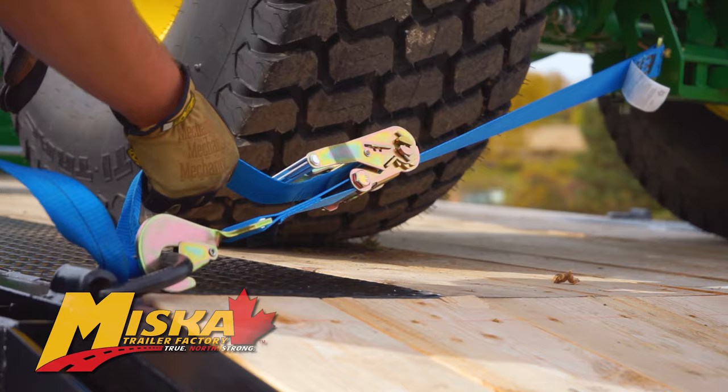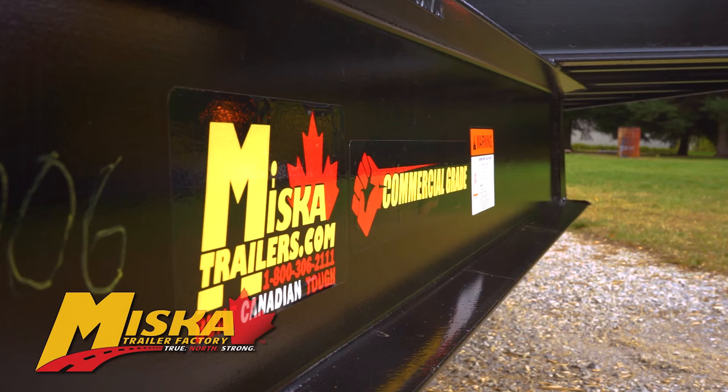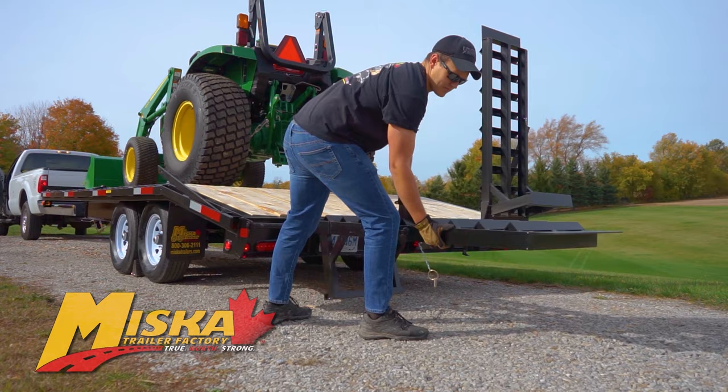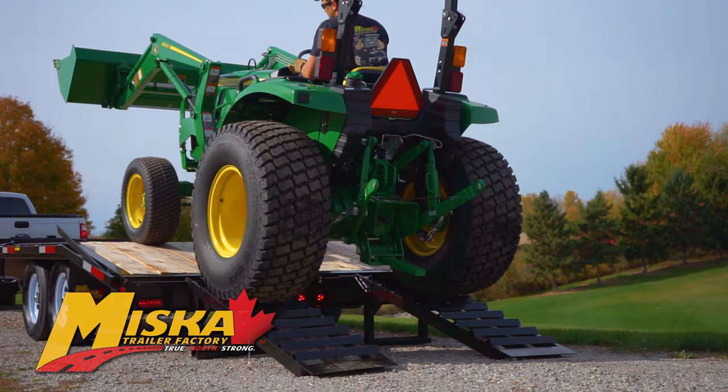Miska has built their 7-ton deck overflow with high tensile steel C-channel construction for years of reliable service under the toughest conditions. The Duraflex sealed harness protects the wiring from water, salt, and dirt. The 20 by 70-inch sliding ladder ramp system with a coil spring assist provides a strong and easy way to float your equipment without having to lift or struggle with separate ramps.